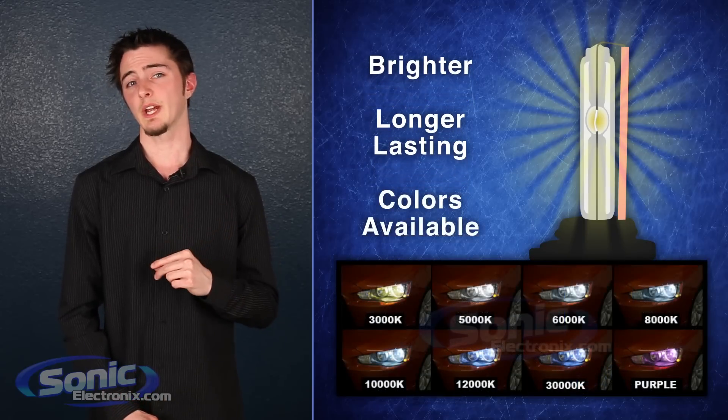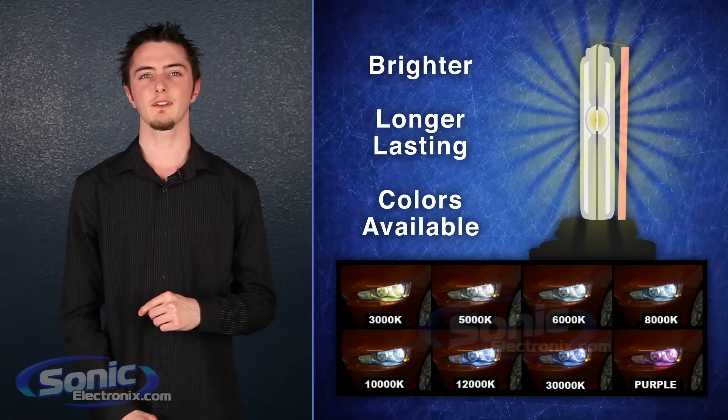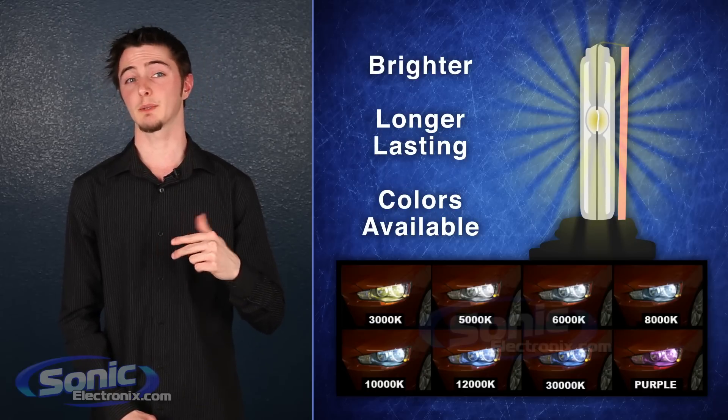Our HID kits range in colors from amber to violet and even pink, which means that you can put that final touch on your car and have the HID color match the paint job on your ride.